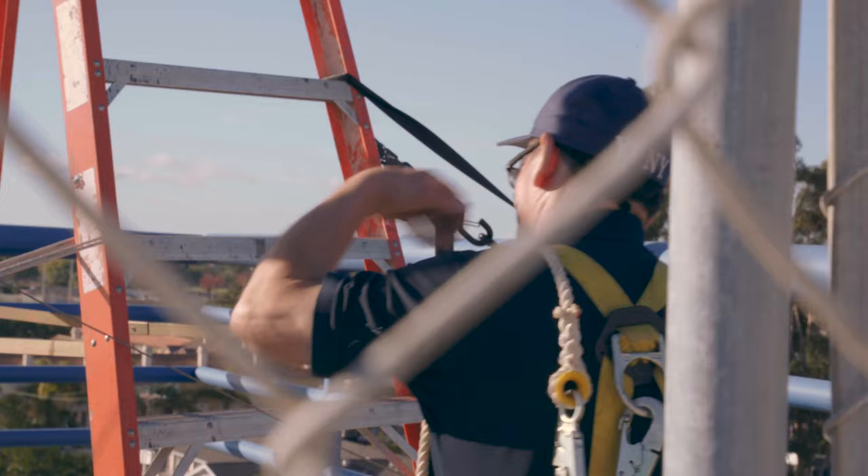It's pretty high. And when you get up there, you're kind of looking over, you kind of lean over the edge a little bit. You're kind of looking over the edge while you're trying to work. It's a little scary.